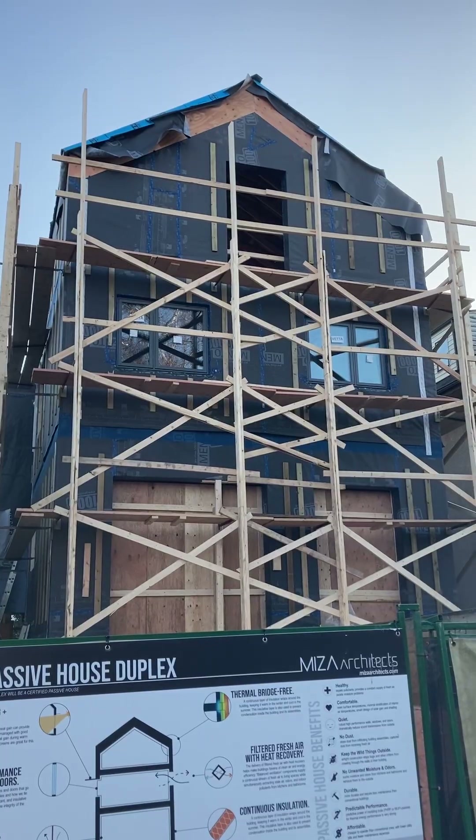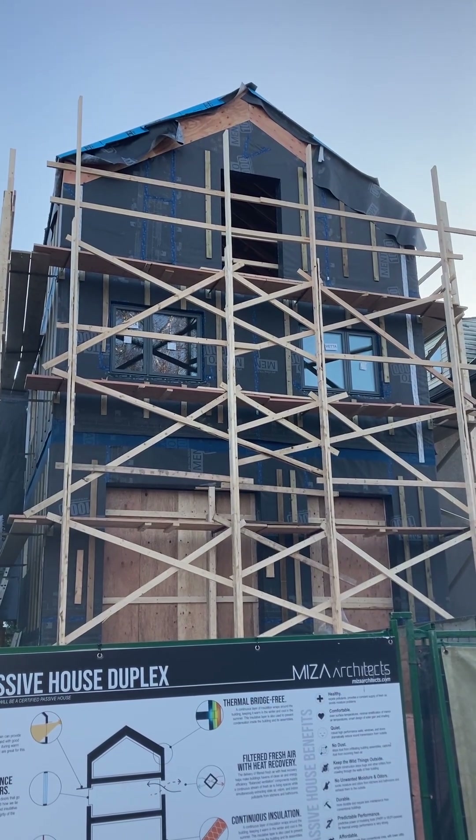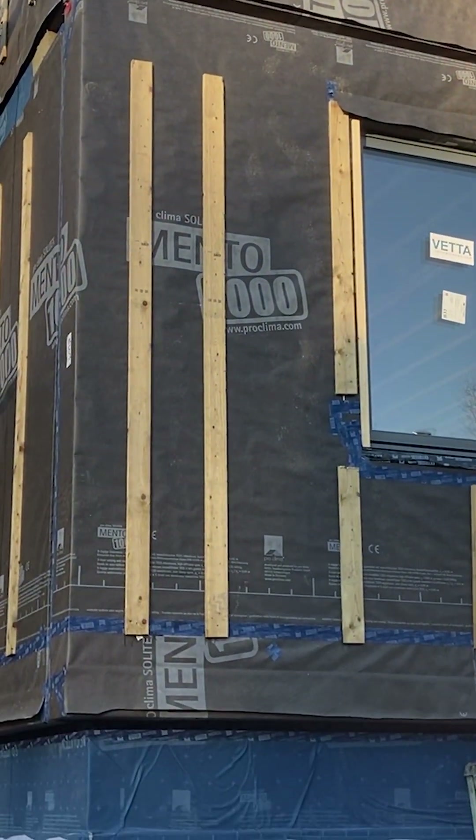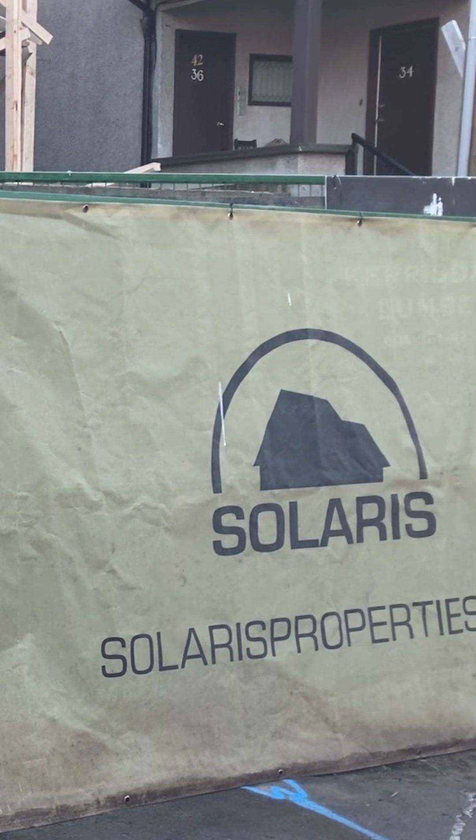Brendan David, product consultant with 475 for Western Canada. Check out a project in Vancouver by Misa Architects featuring the B Collective panels fabricated off-site, and it's all being constructed by Solaris Properties.